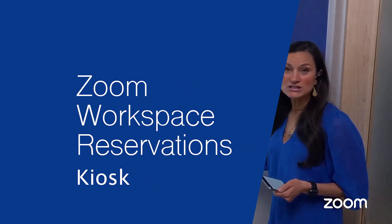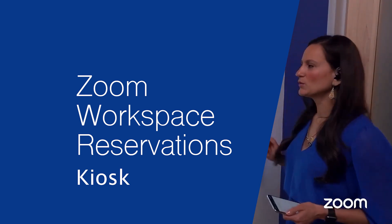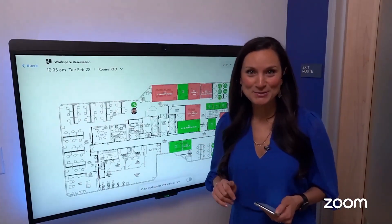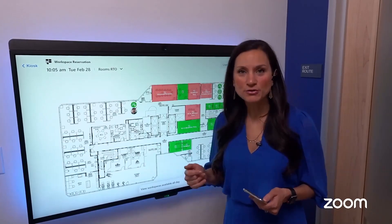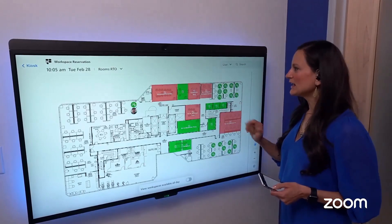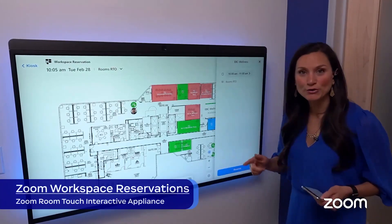What we're going to show you next is Workspace Reservations. This is a 55-inch monitor, all-in-one. Here I have the live status of all of our meeting spaces on this second floor. I have the option to select other floors, but here it's set to our second floor. Not only can I book any of these conference rooms, I can even book a wellness room.